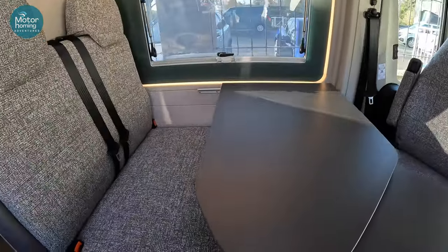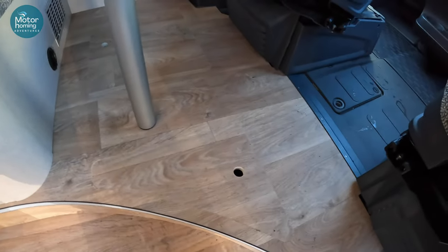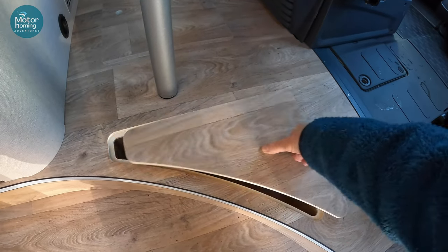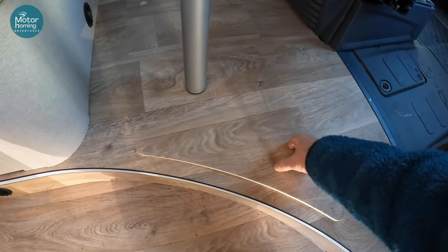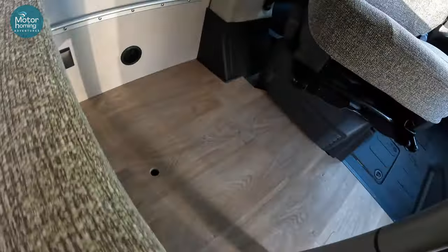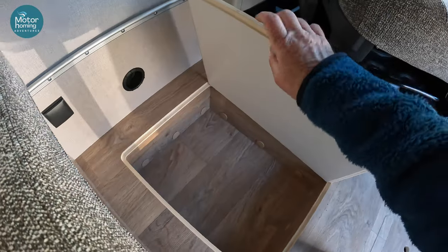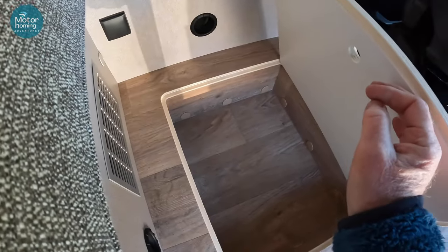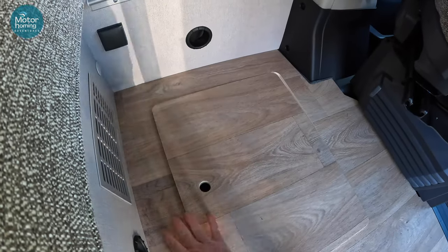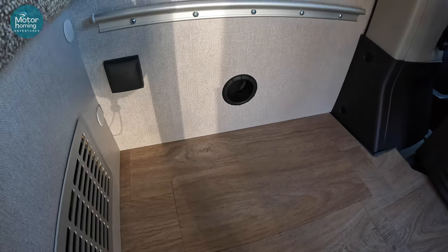In the floor as well, just below where I'm standing and where that second single bed comes down, there are also more little storage spaces hiding away. And then another one just here — that's quite a good size, you can see that. Literally a stack of places to hide all your goodies, plus more vents there for your heating.